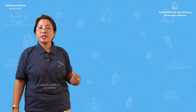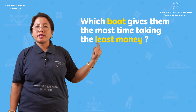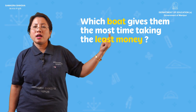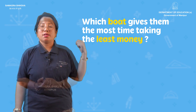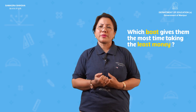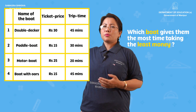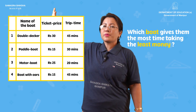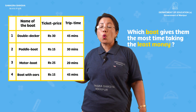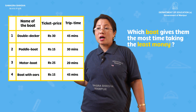The next question is: which boat gives them the most time while taking the least money?